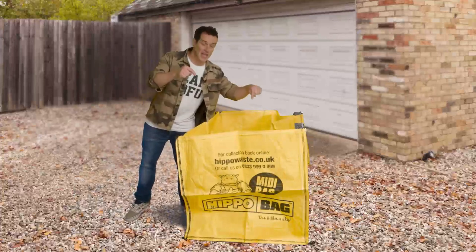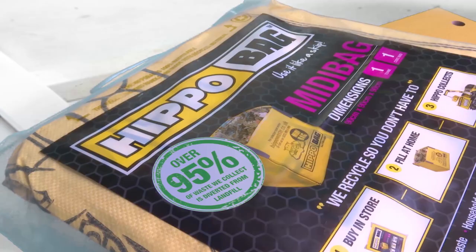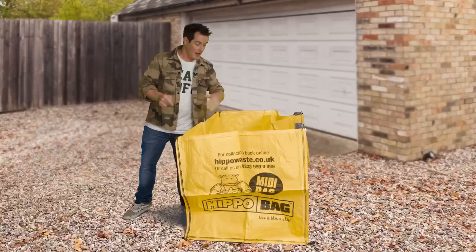For larger waste materials, one of these is absolutely perfect — it's a Hippo bag, and can be folded up and kept in your house until you're ready. Then open it up outside the front of your house, fill it up to the top, and when you're ready, you contact Hippo by app, by website, by phone, and they'll come pick it up and take it away. The best bit is that 95% of what goes in there gets recycled.